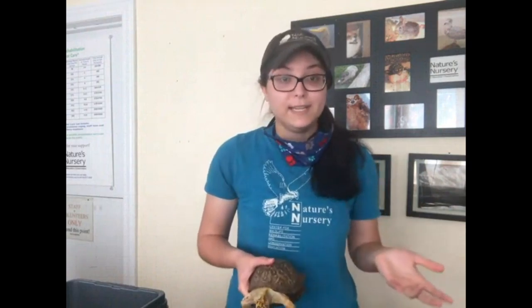Lefty came to us because a woman was driving down the road, saw a turtle, picked him up, and put him to the side of the road like you're supposed to do. A couple of days later she saw him in the middle of the road again — she knew it was the same turtle because the leg was already missing. She picked him up again, and a couple of days later he was found back in the middle of the road a third time. She called us and asked if we could look him over. We noticed his eyes are red, which in Eastern box turtles means he's a male. We also noticed his plastron was cracked — there's a crack that goes from the middle of his belly up toward his neck.